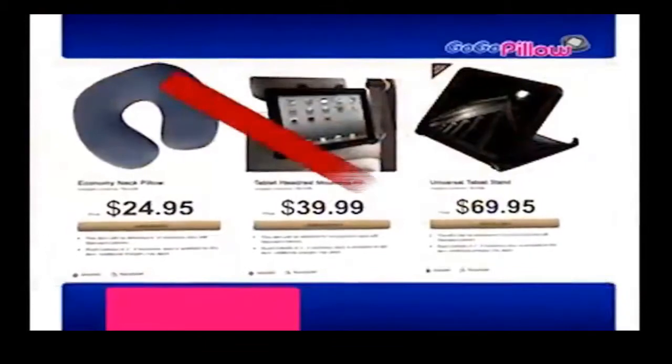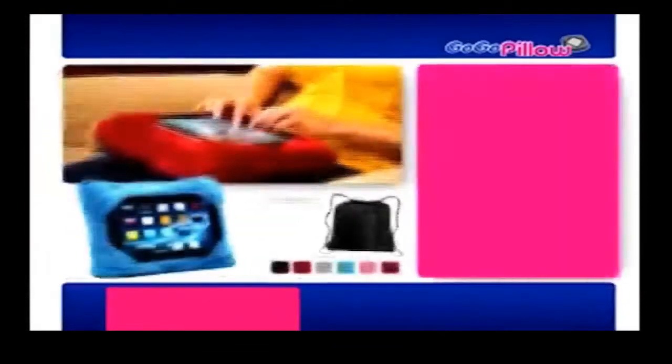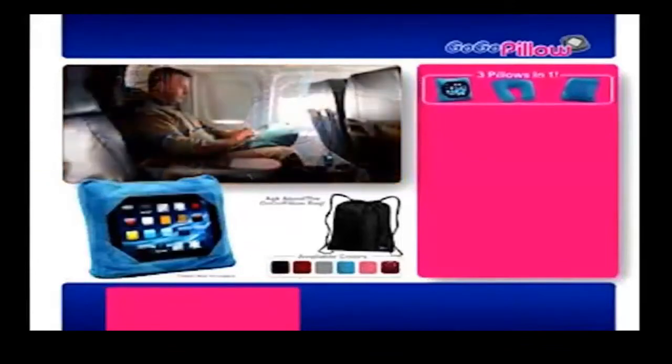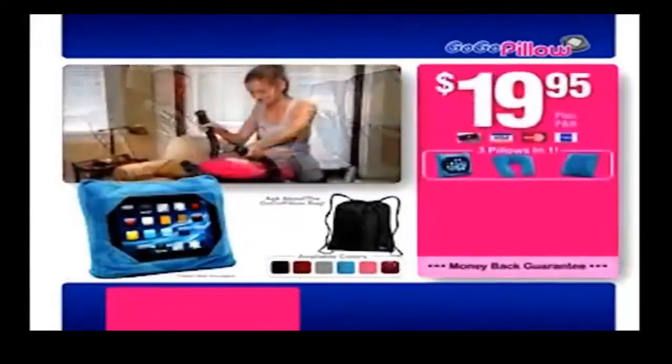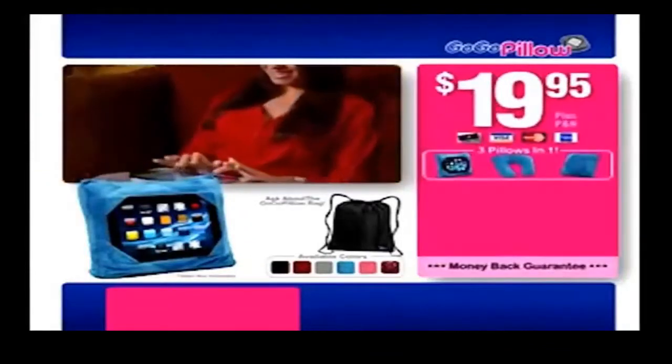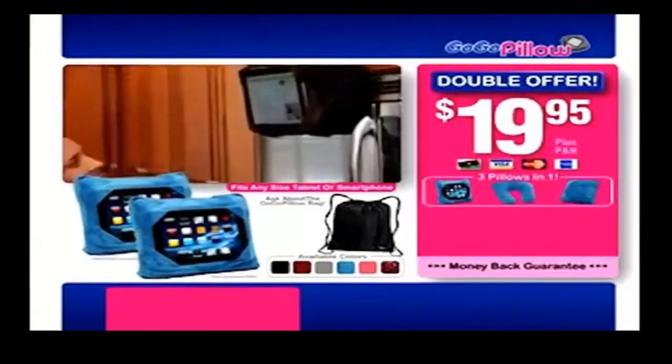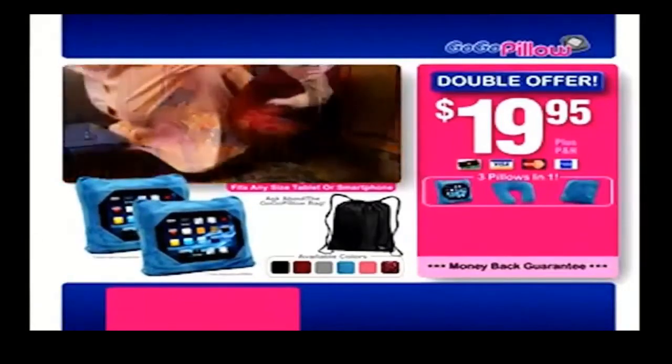To purchase all of these separately, you could pay over $100. But when you call now, you'll get the amazing GoGoPillow and all of its configurations for the low, low price of only $19.95. But that's not all — with your order today, we'll double the offer. Think of all the uses. Just pay separate processing and handling. That's right, you'll get two GoGoPillows for only $19.95. Here's how to order.